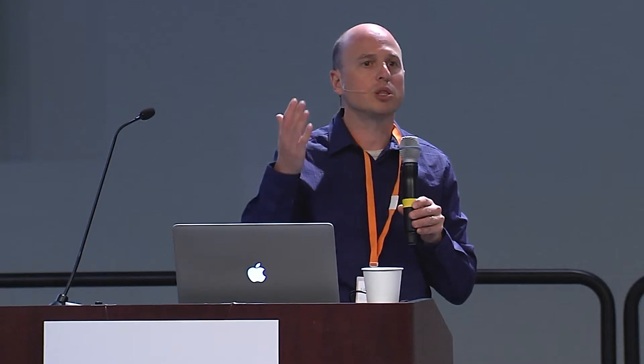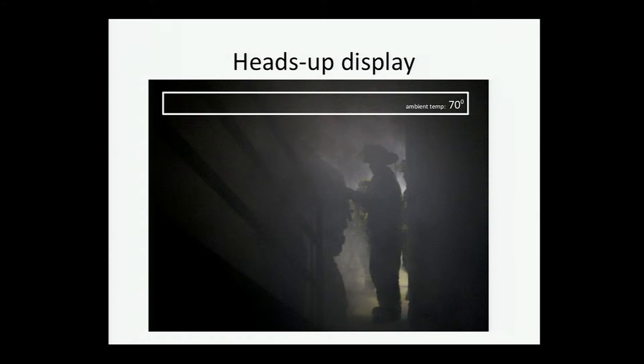In practice, the responder through Glass can switch between two views. The heads-up display uses the augmented reality overlay from Google Glass to show the ambient temperature reading from a thermometer inside the sensor tag, augmented with text data that the training coordinator types for display to all responders. We can also overlay beacons identifying the locations of other responders, mark exits — important for safely evacuating the building — and mark hazards or hot temperature warnings too dangerous to pass through.